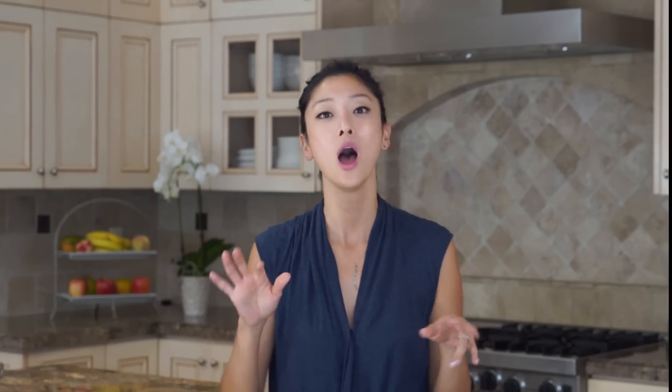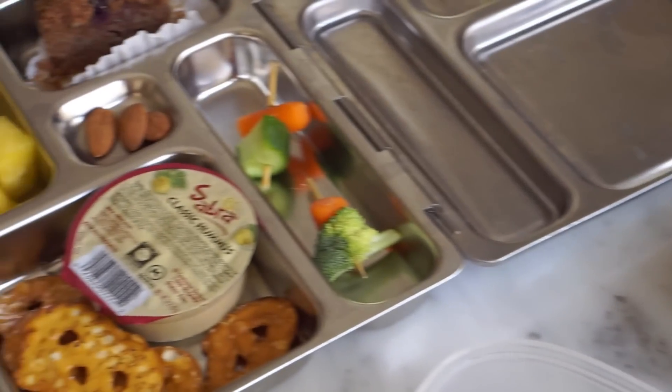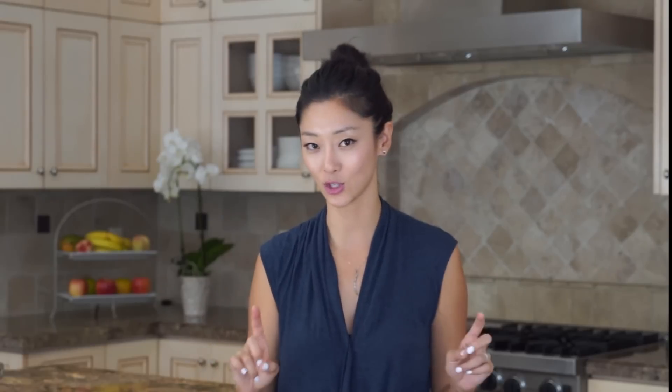These are simple things. I do not pack like these cute fancy bento boxes with star cutouts — I don't do that. But I do keep it simple and I try to find things that are high protein, low sugar, and just really interesting and new things for them to try. Okay, let's start.